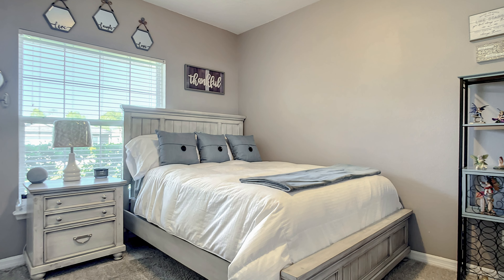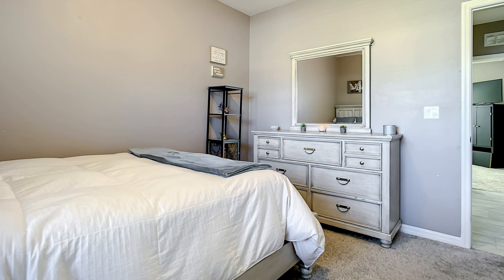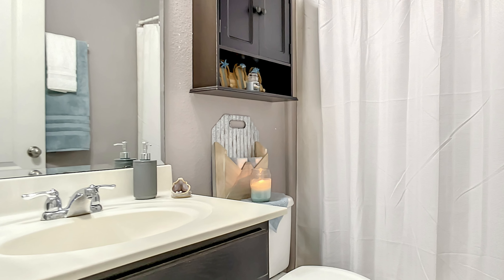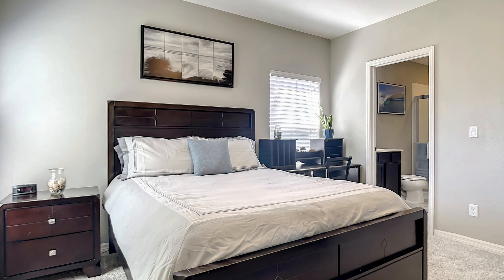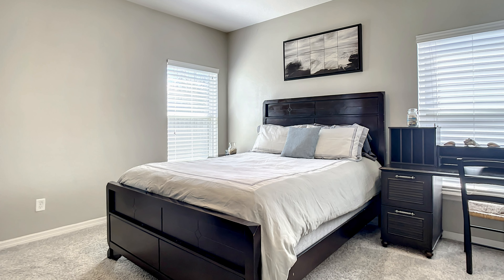The bedrooms are nicely sized with carpet in those. It is a split floor plan, so you have the master bedroom here with its own bath on one side of the home, and then on the other side of the home are the other bedrooms.